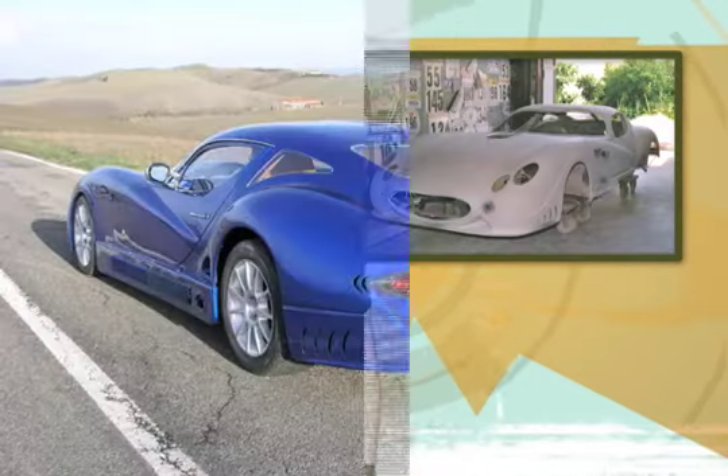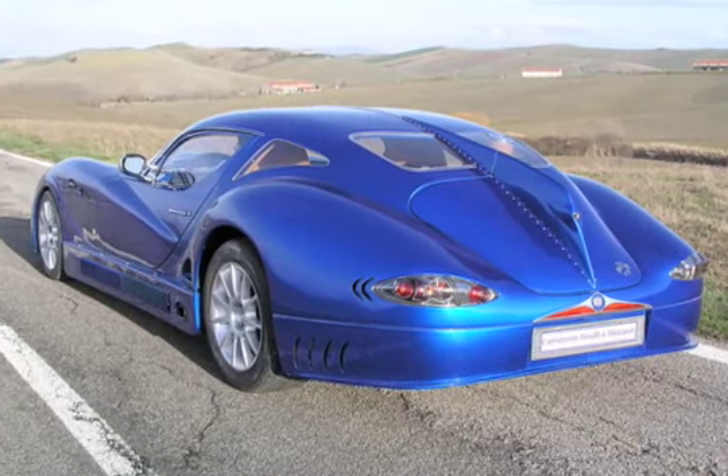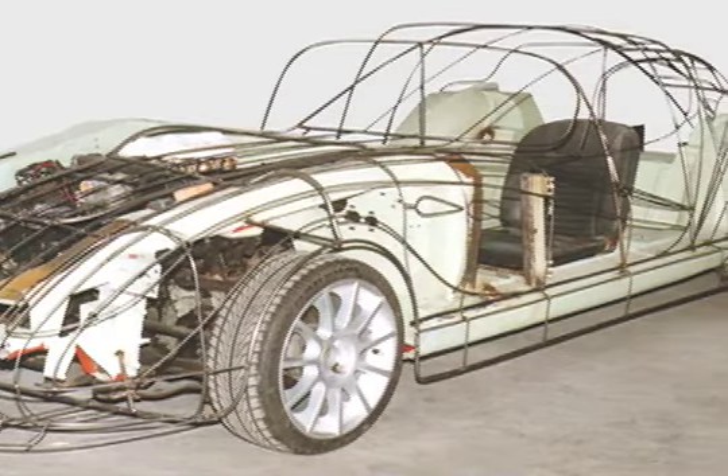The Ontos project started as a one-off concept car. It was presented at the Top Marks show in Monaco last year. At this year's show, F&M will unveil the production model, which is faithful to the concept car's execution. No word on price yet, but for this kind of exclusivity, expect plenty of zeros on the sticker.